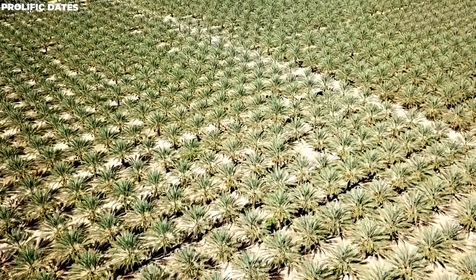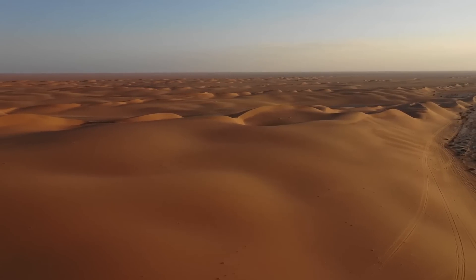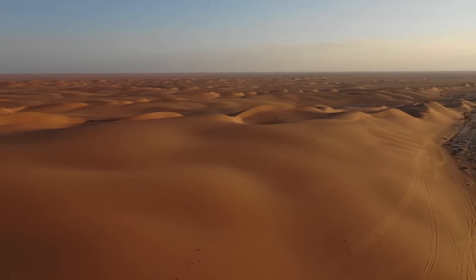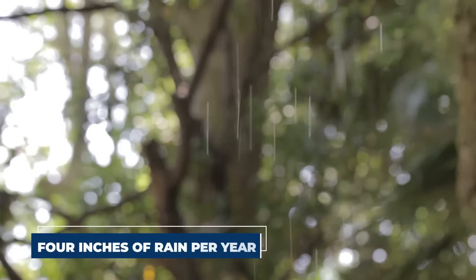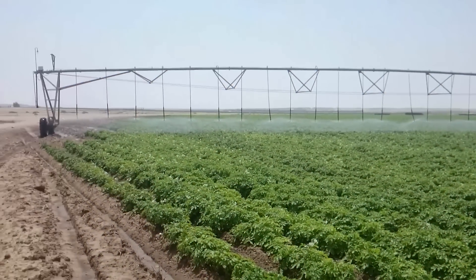Saudi Arabia's agricultural progress has been astounding during the previous three decades. Large expanses of desert have been converted into agricultural fields, a significant achievement in a country that receives only around four inches of rain per year — one of the lowest rates in the world.